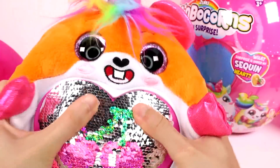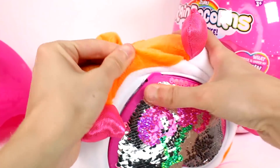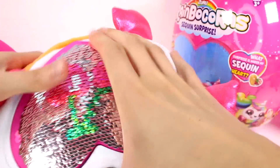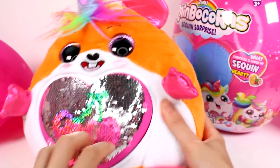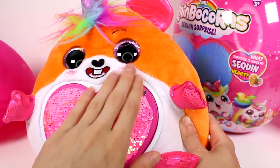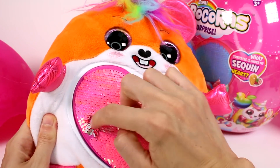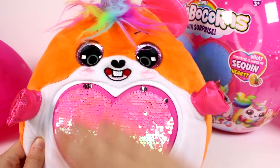It looks like it'll be an easy snap-in situation. I think I should have put the bottom in first — since they're plush it's a little tricky. There we go, it's in! So now you can take them back to the pink sequins, or you can have them show the cherries, or just put stripes. Super cool.